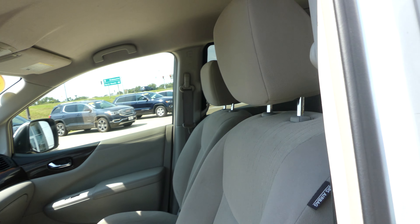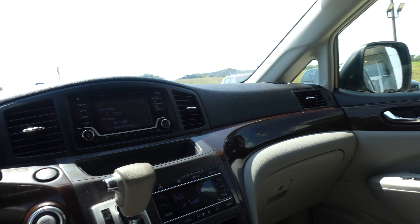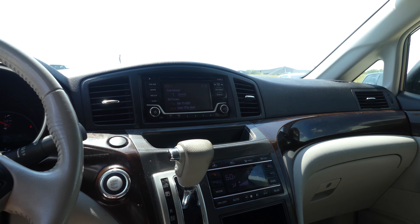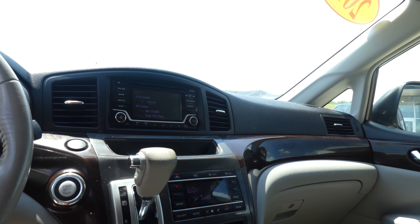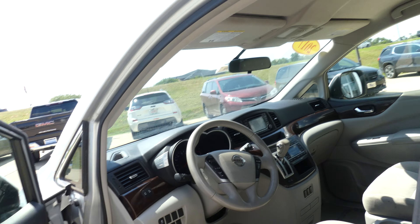Driver and passenger with that same upholstered gray cloth and bucket seats, two-toned interior with leather, large LCD display, satellite radio and hands-free calling, one touch keyless ignition, dual climate control, leather steering wheel with cruise control settings, hands-free calling and audio.